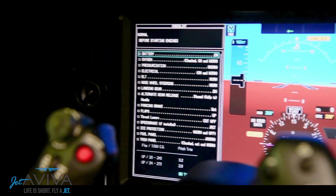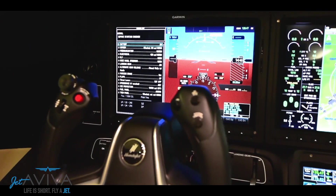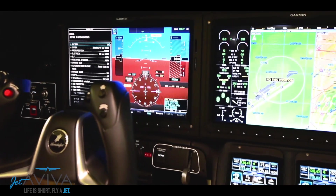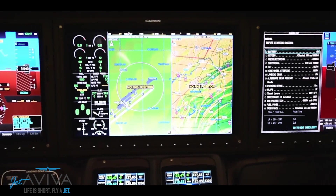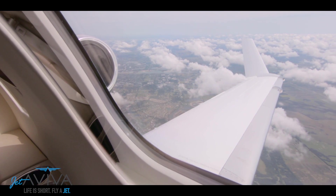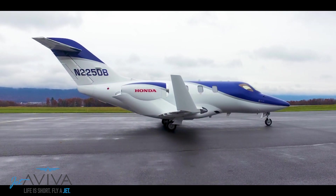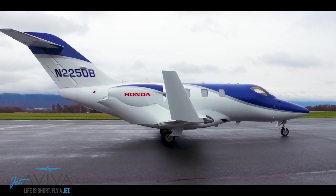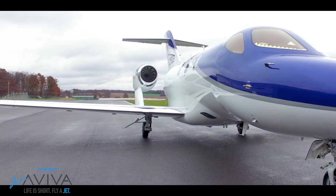Honda has always been at the forefront of technology, and that's never been more apparent than in this airplane. With the single pilot in mind, Honda has incorporated cutting-edge technologies, which include features like automated de-icing and automated external lights, which reduce pilot workload. Some of the key safety features in this aircraft include rudder bias in the event of engine loss and emergency descent mode.